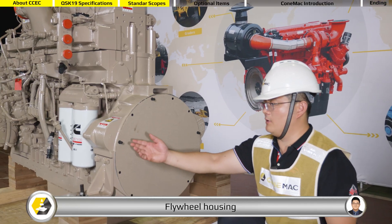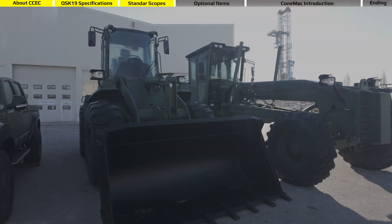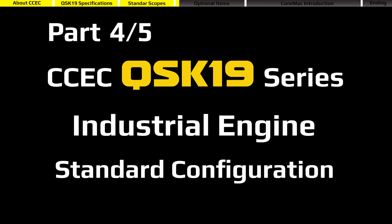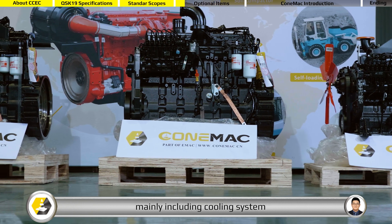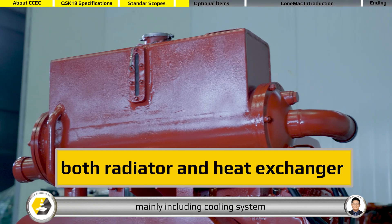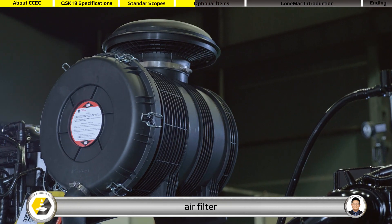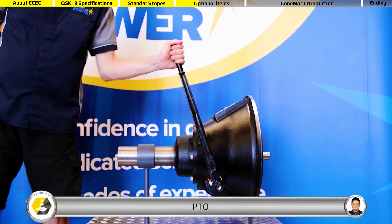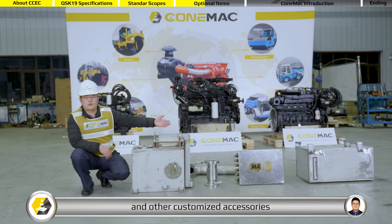Standard items include ECU and flat wheel housing. Cummack also provides optional items, mainly including cooling system, engine control panel, air filter, muffler, PTO, transfer case, and other customized accessories.